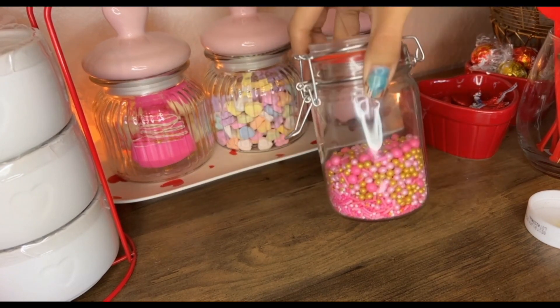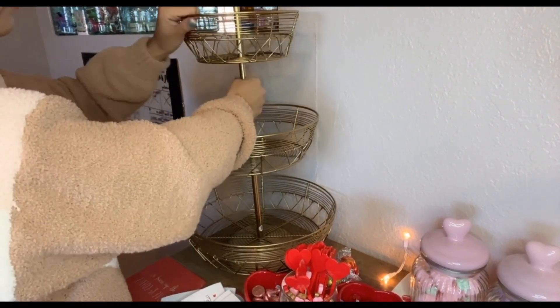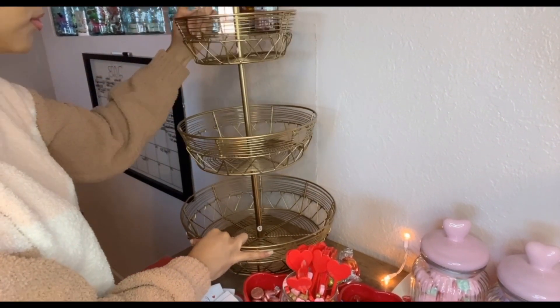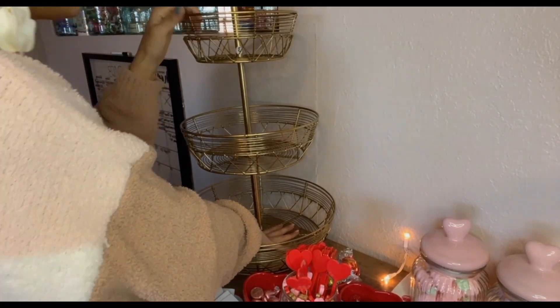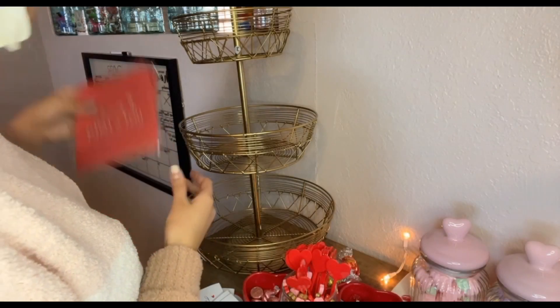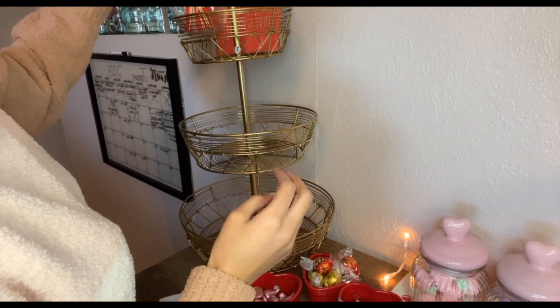That looks cute. Now for this shelf — it does spin a little bit but I'm going to tighten it so it doesn't spin at all. I think I'm just going to put these up here with these others if they fit.